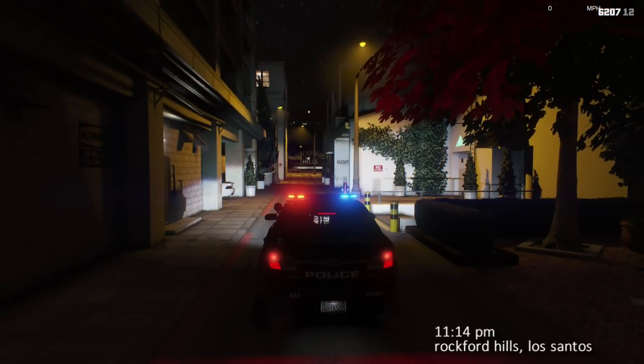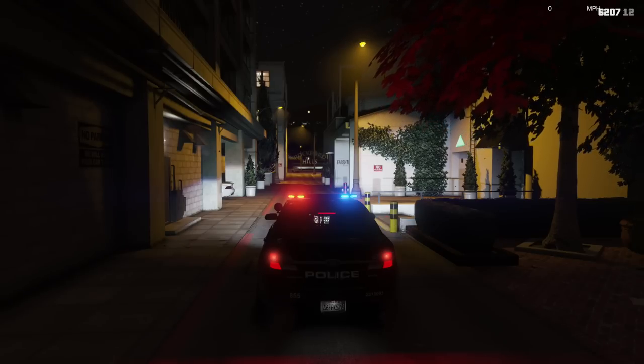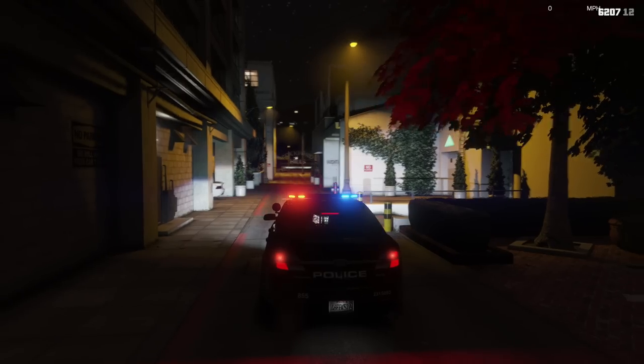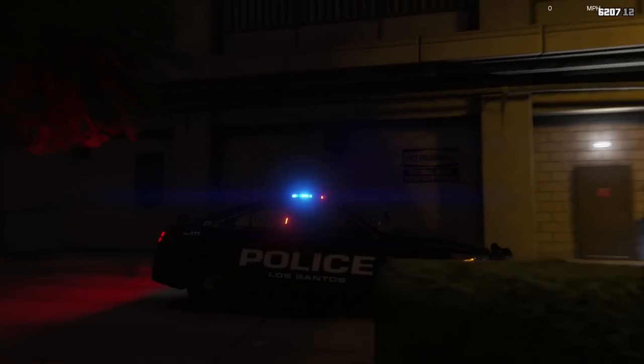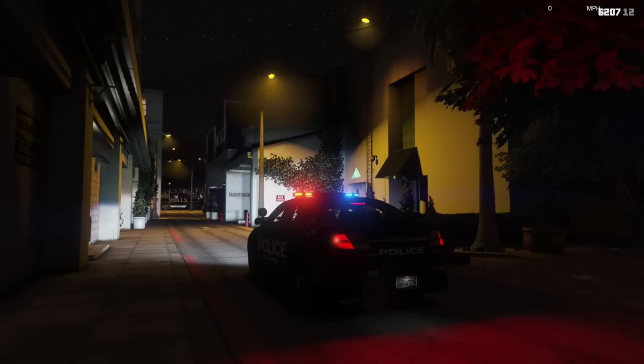Welcome back to another LSPDFR patrol. Tonight we'll be doing a night patrol here in Rockford Hills. We're in an alleyway using the pack by Tickle My Elmo, cruise lights on. Cruise lights are a highly debated topic among my viewers and RP servers — what purpose they serve. I've always been told they serve the purpose of visibility, being able to see there's actually a cop there, kind of a proactive measure to prevent crime.